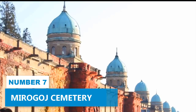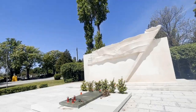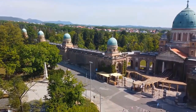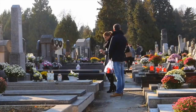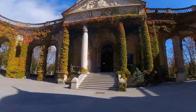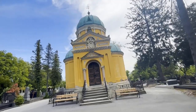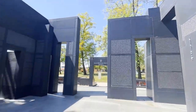Number 7: Mirogoj Cemetery. Although a cemetery might not be a conventional adventure idea, the experience at Mirogoj Cemetery is out of the ordinary. This stunning gothic wonderland is not your typical graveyard. With expressive tombstones and lavish cloisters, it's more like a picturesque museum or a palace. As the first public cemetery in the city to accept people from different religions, Mirogoj Cemetery holds historical significance and cultural diversity. It also offers scenic views with its grand green domes and ivy-covered walls, perfect for quiet contemplation and admiring artistic sculptures and impressive architecture.